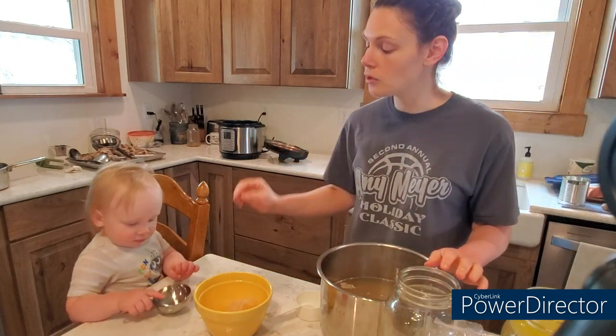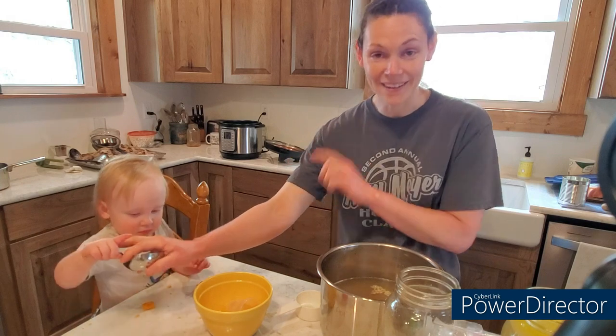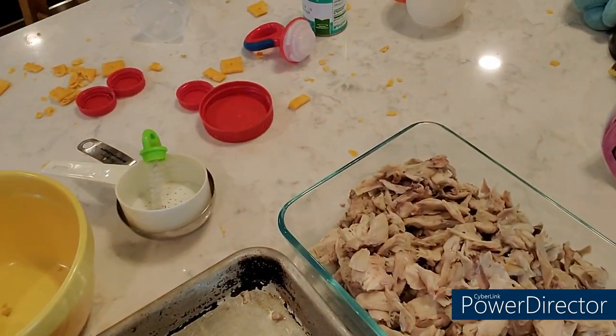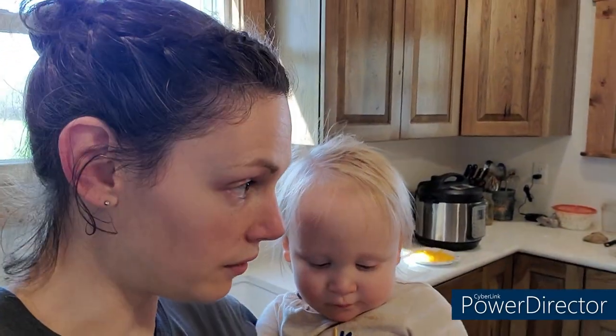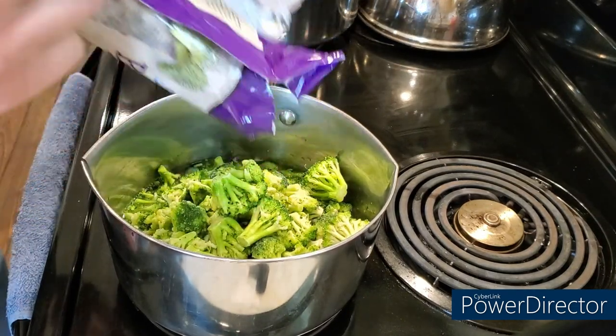I'm going to get this in my Instant Pot and get it cooked up, and then while that's going I'm going to start shredding chicken. It's a little bit later in the day, but I got that all done. So I'll show you here what's left of the bones, and here's all the chicken that I got. I'm hoping that's enough between the two. I'll definitely get the one for dinner done before I get the freezer one done. Next I'm going to get some broccoli on the stove, and then once that's cooked through I'm going to use that same pot to make my white sauce.